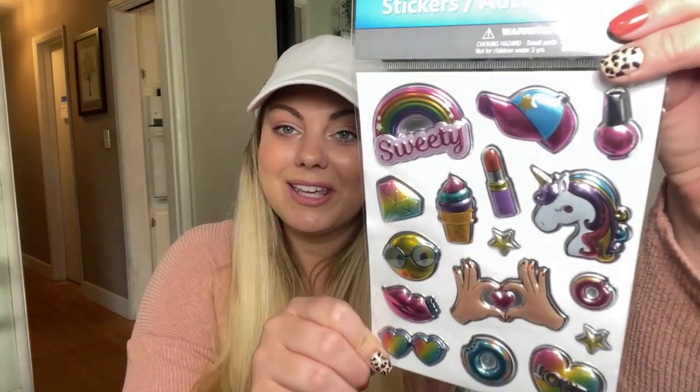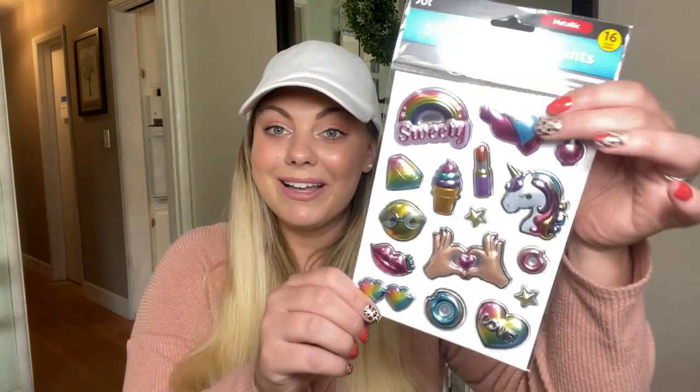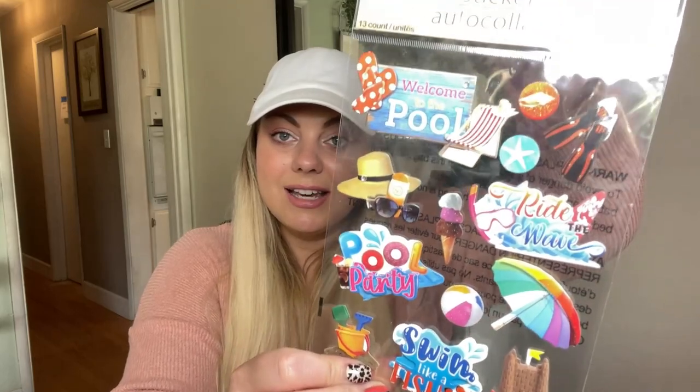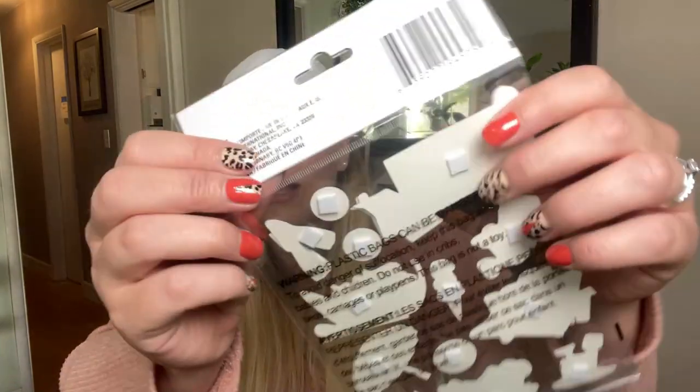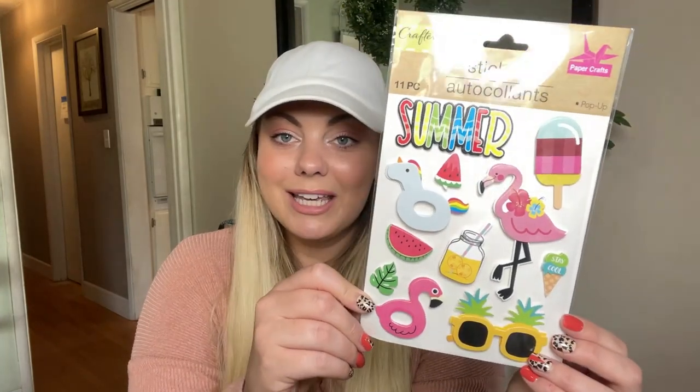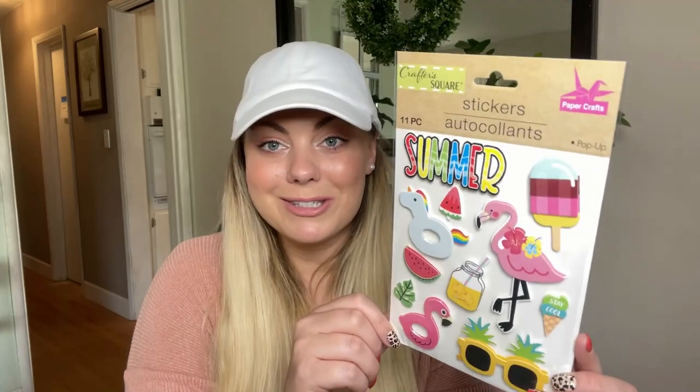I also found stickers in the Crafter's Square section. There was an art set, a summer set with an ice cream cone and umbrella, and these all have a little square mounting foam piece so they're meant to be pop-up stickers for scrapbooking. I also found a movie set and another summer set with lemonade and flamingos. I love flamingos and all birds, so I had to pick that one up.